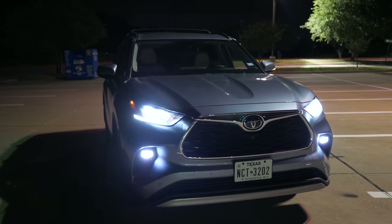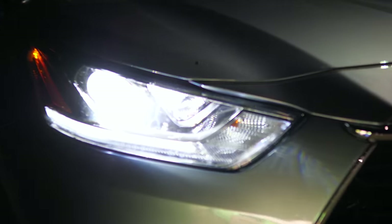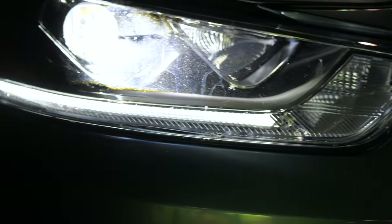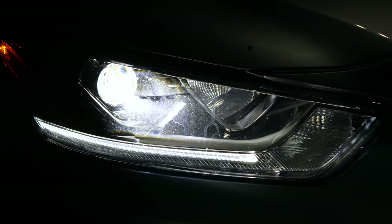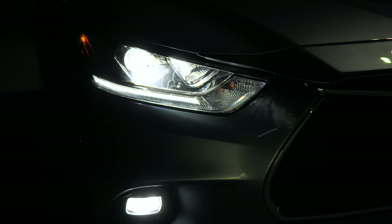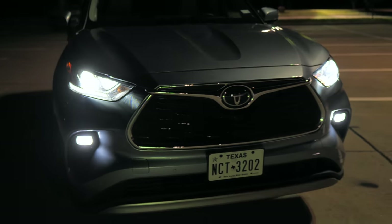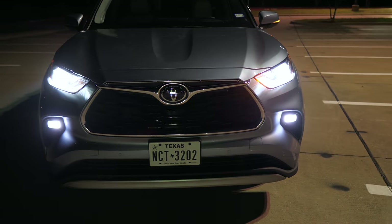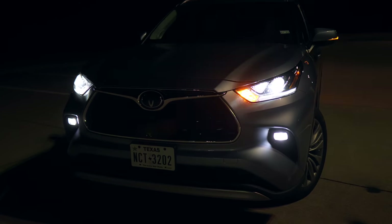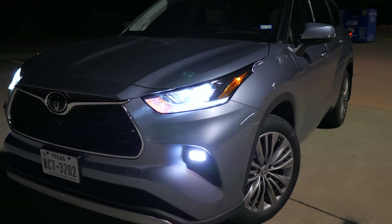Starting right up front on this 2020 Highlander, let's take a look at these headlights. You're going to get LED headlights on every single trim. See this little strip at the very bottom right there? That's an LED daytime running light - you're only going to get that on the top couple of trims. You're also going to have LED fog lights on all except the base model. On the upper Platinum trim, you actually get high performance fog lights and they do a really nice job. They're super wide, and even in really dark situations, they do great.